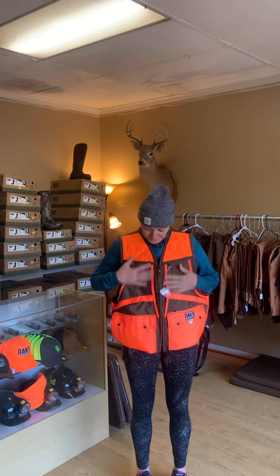It's got the orange on it. It's wonderful. It's got great big pockets. It's also got shell loops in each pocket. It's also a front-loading vest.